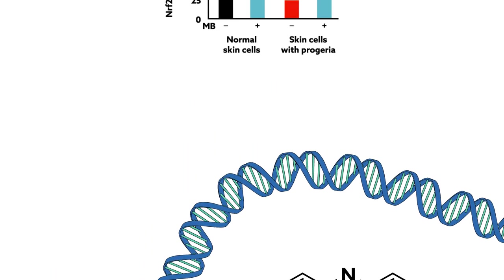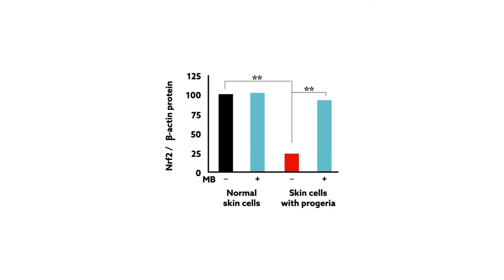Treated cells showed lower levels of proteins associated with cellular deterioration and increased expression of Nrf2, an essential regulator of cellular antioxidant defenses.